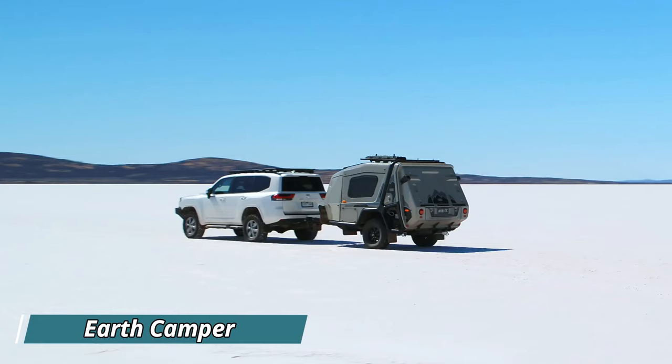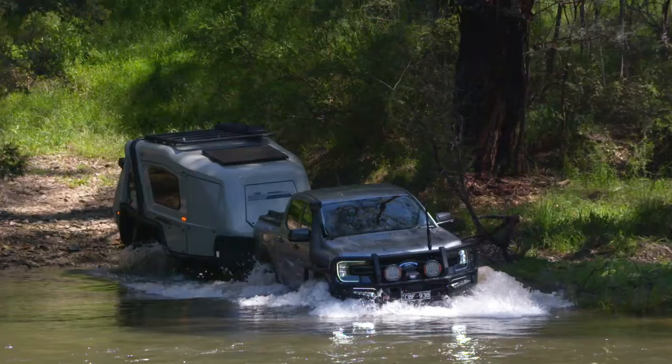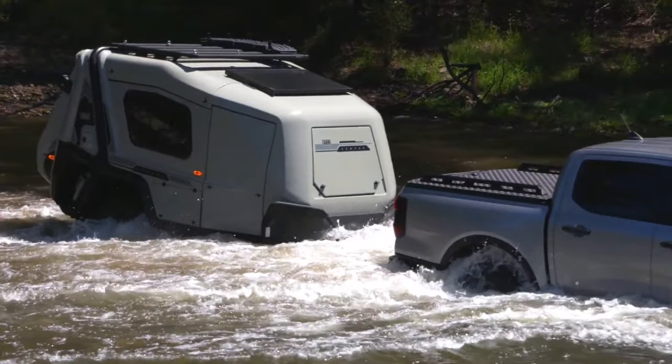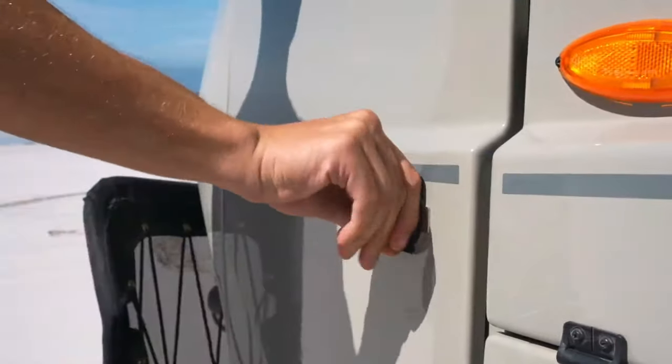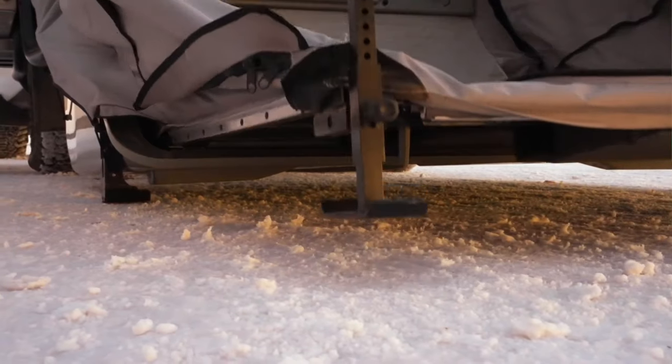Meet the Earth Camper, a robust and initially military-inspired vehicle that unfolds into a fully functional mobile home. The transformation begins with a rear hatch swinging open, granting easy access to the interior without the need for setting up a tent.